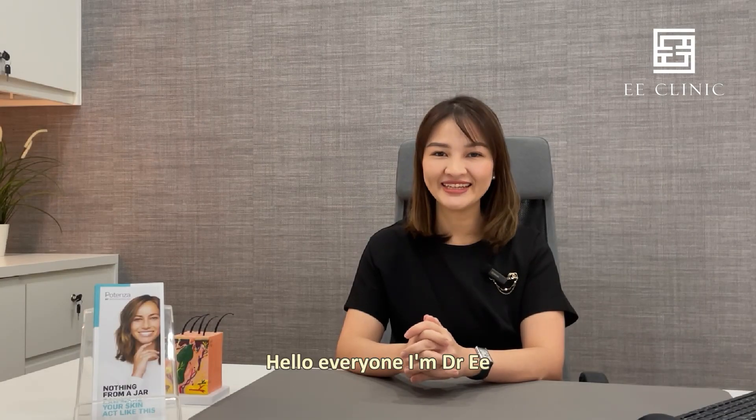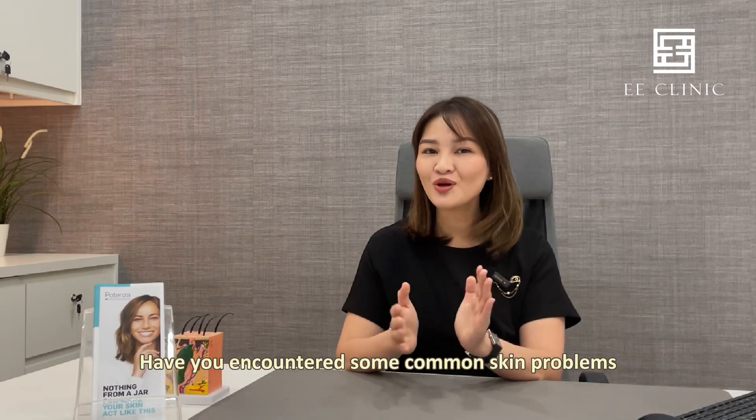Hello everyone, I'm Dr. E. Have you encountered some common skin problems like acne, pores, wrinkles, pigmentation, and sagging skin in your daily life?